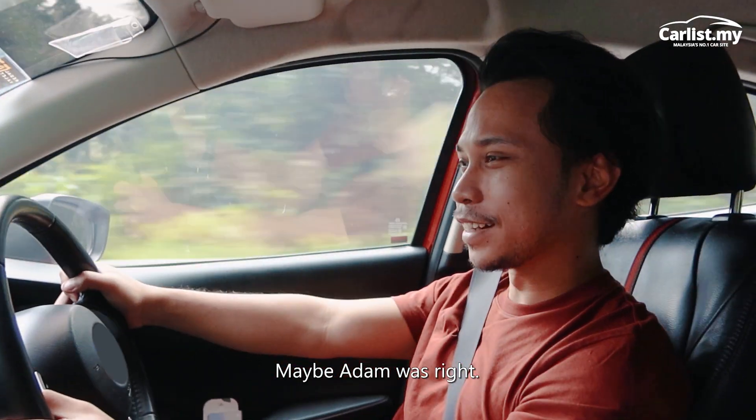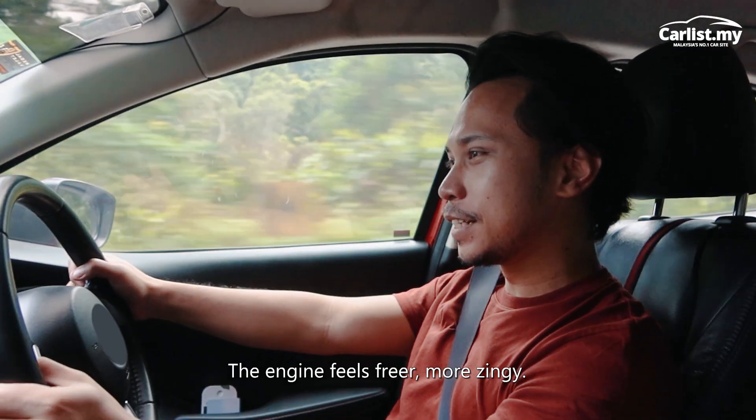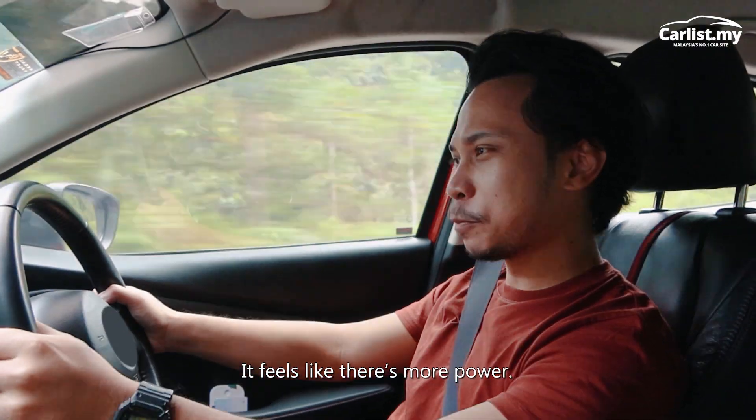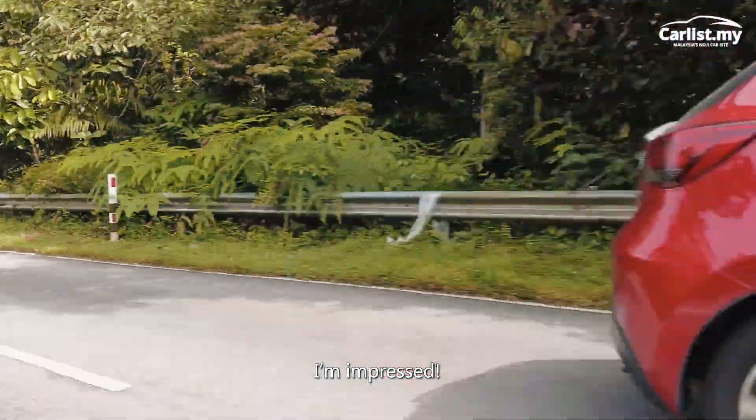Maybe Adam was right. The engine feels far more zingy — it feels like there's more power. I'm impressed.